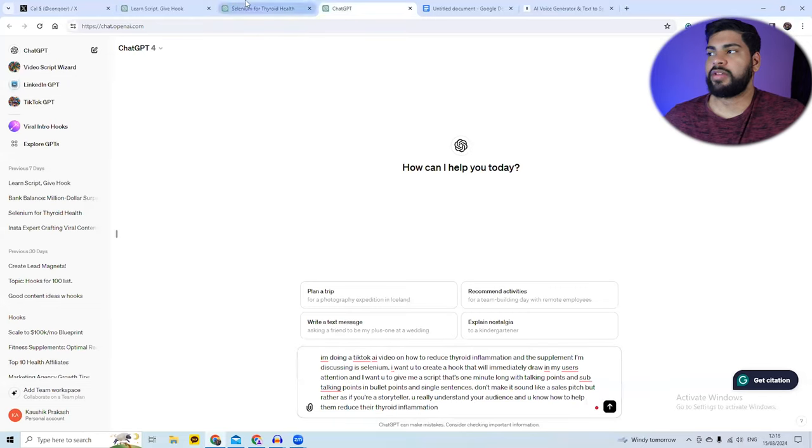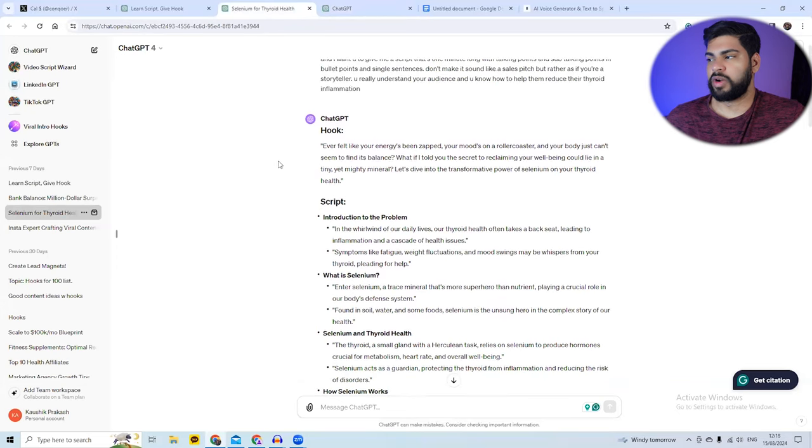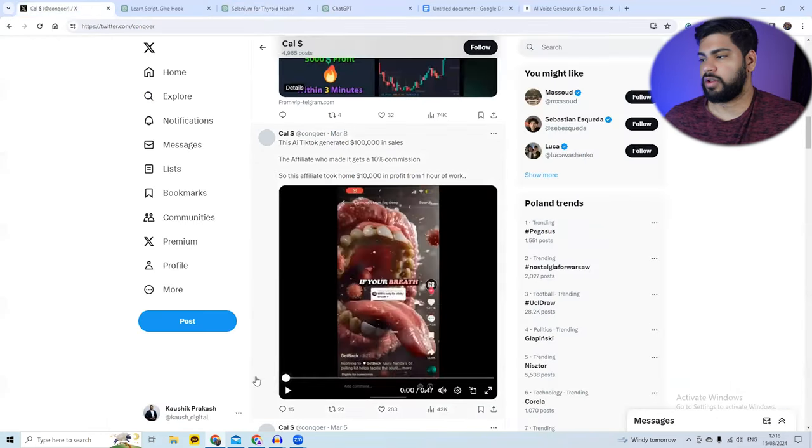I already ran this prompt and it generated a script. But this script is very AI-written — it doesn't hit the emotional part. If you look at the top performing videos, they target viewers emotionally, like asking 'why does your bread sting?' You don't want a vague video; you want to make sure you attack them emotionally.